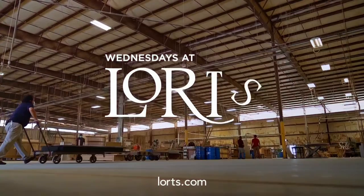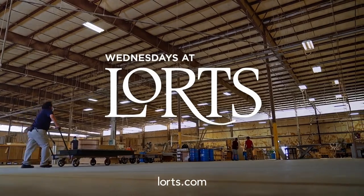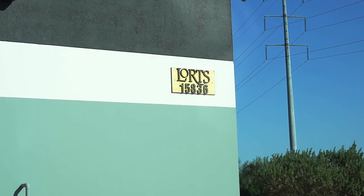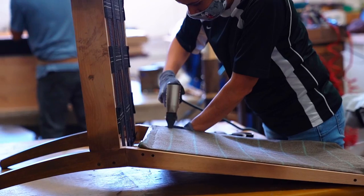Hello! Welcome to the latest edition of Wednesdays at Lortz. I'm Michelle Lortz and I'm excited to share our introductions with you today. But first, if you're not aware, Lortz Manufacturing is a 55-year-old furniture manufacturer in Goodyear, Arizona.